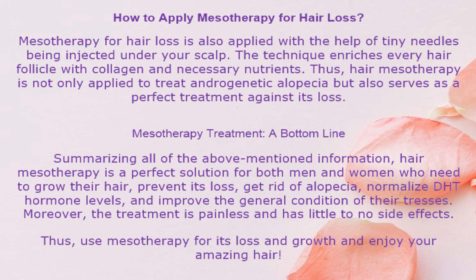Mesotherapy Treatment – A Bottom Line. Summarizing all of the above-mentioned information, hair mesotherapy is a perfect solution for both men and women who need to grow their hair, prevent its loss, get rid of alopecia, normalize DHT hormone levels, and improve the general condition of their tresses. Moreover, the treatment is painless and has little to no side effects. Thus, use mesotherapy for hair loss and growth and enjoy your amazing hair.